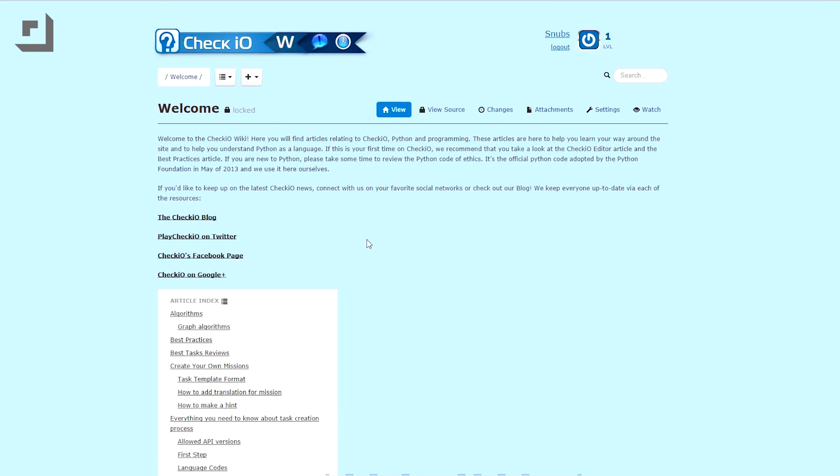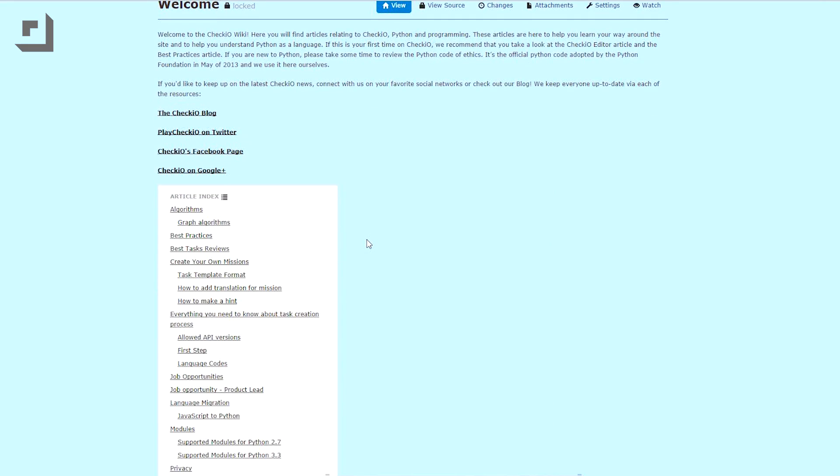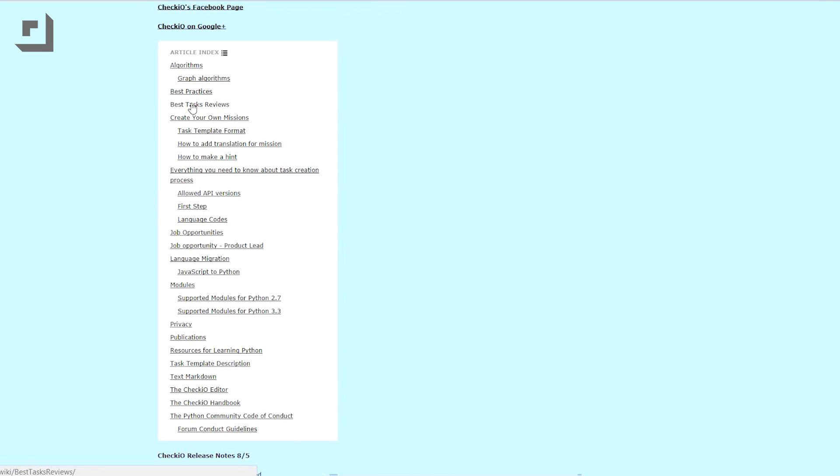If you aren't a Python expert, though, like me, don't worry. There are plenty of resources to help you get started on your first mission. The CheckIO.org wiki has several articles about how to use the site and how to use Python programming.